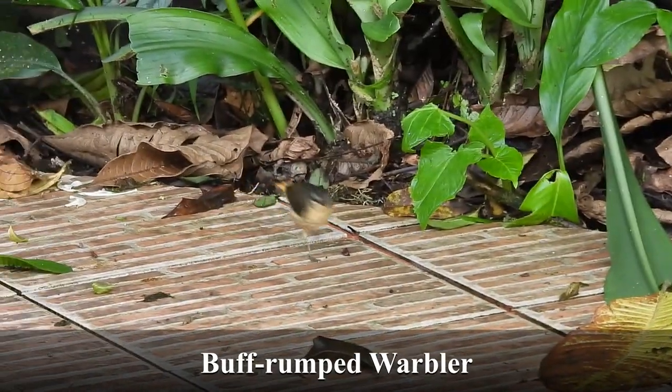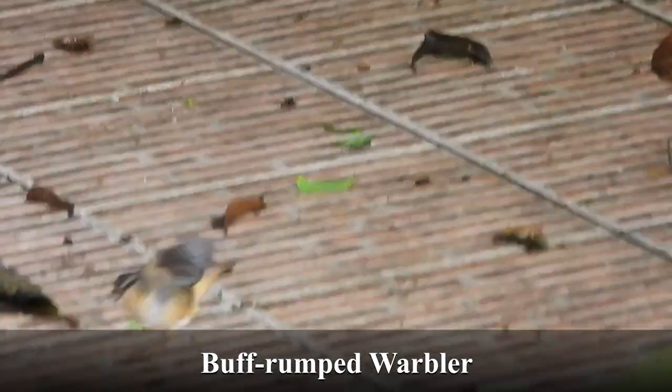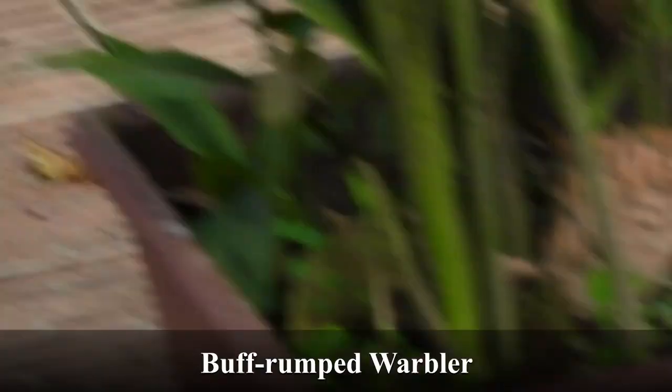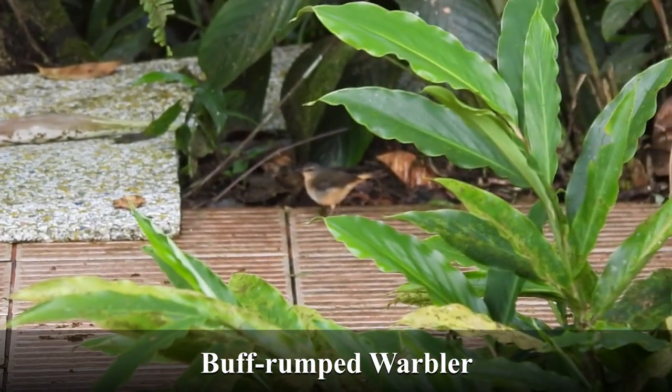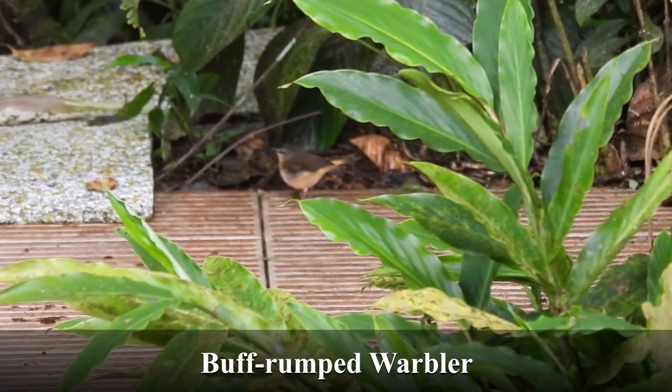Some years back in Panama, I had heard this buff-rumped warbler singing, but I had not seen it. This one was the first one I'd seen. The clip is a little out of focus at the end, but I wanted you to have the opportunity to hear it sing as well.